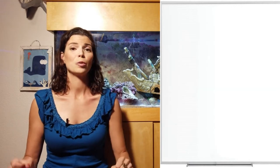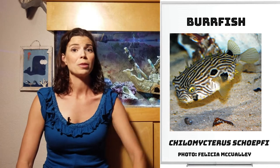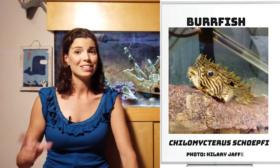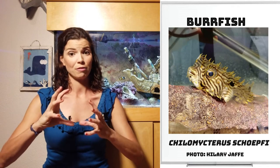The next puffer is going to be a Burrfish. While it doesn't have 'pufferfish' in the name, it is a type of puffer. One cool thing about the Burrfish is that you can actually see their spikes — they're sticking up, unlike all of the other puffers I'm going to talk about today. If you were to handle them, it almost feels like a pine cone.